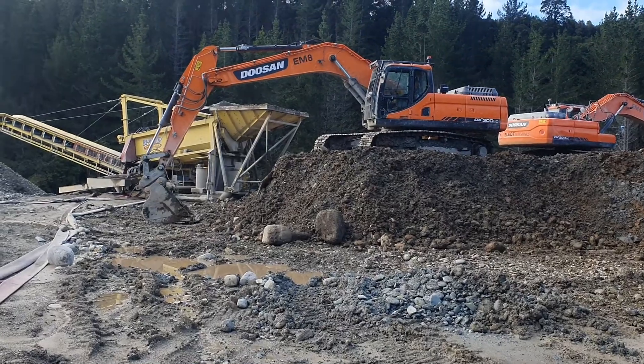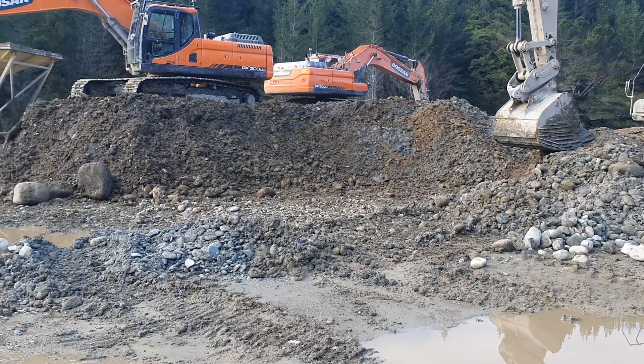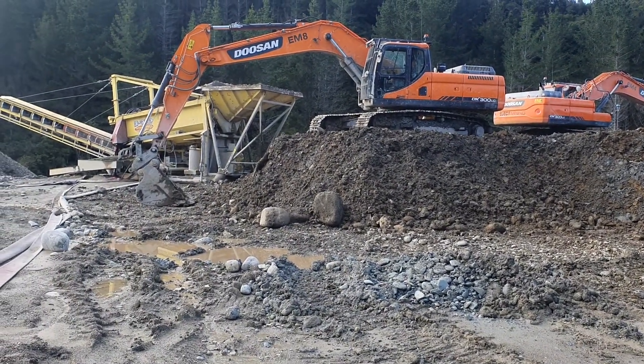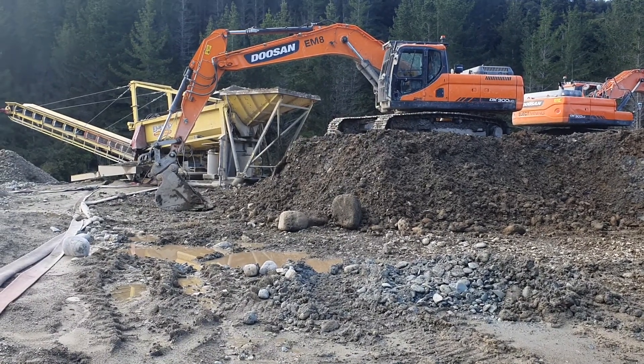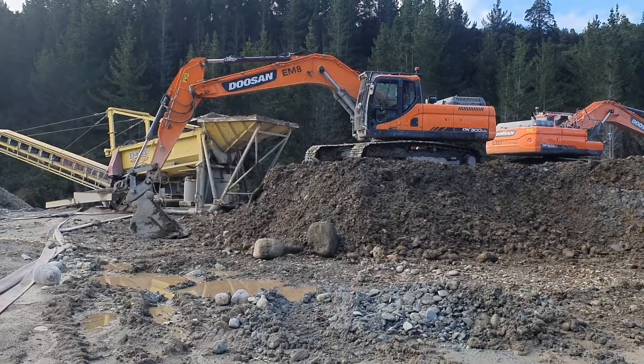So the dumpers bring the wash in, dump it there, and the diggers feed the screen. A couple of five-foot land-base there, built by Equip in Greymouth. Oh geez, they know how to put one together.